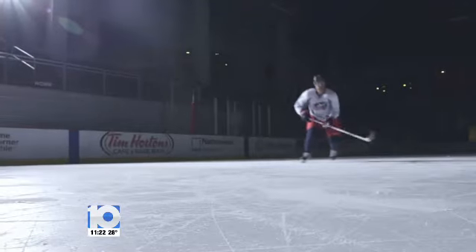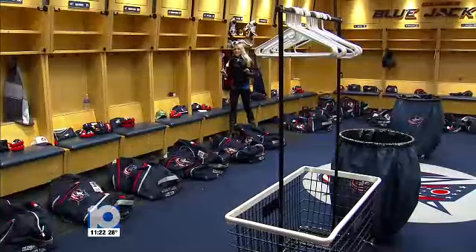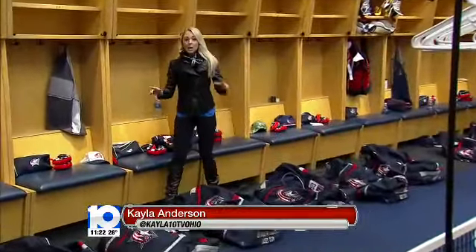Kayla Anderson takes us behind the scenes in this week's Ice Chips. The one thing I dislike the most when it comes to taking a trip is packing my bag, so I couldn't imagine packing for more than 20, but that's the job for CBJ Equipment Manager Tim Leroy, and he has it down pat.